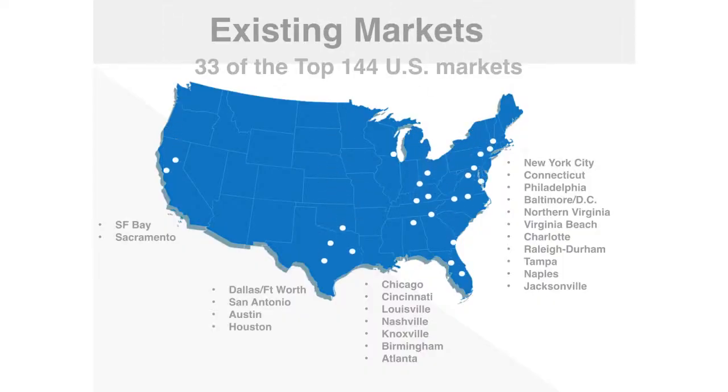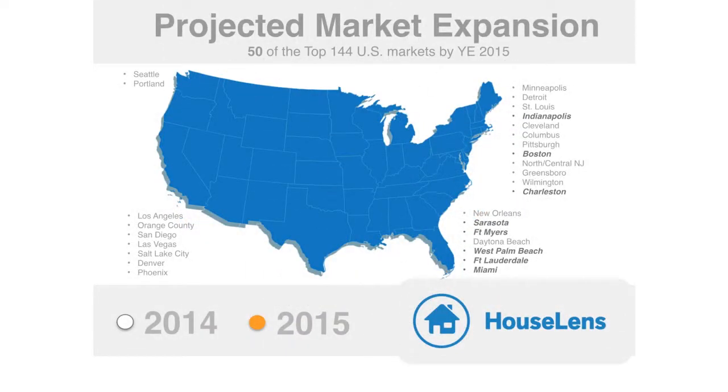House Lens has now introduced the power of professionally produced video marketing and photography to the nation's top 33 real estate markets, with plans to expand into the top 50 markets by the end of 2015. I'm excited to announce the introduction of two new products that are a natural extension of our leadership in the technology revolution that's sweeping the real estate industry.